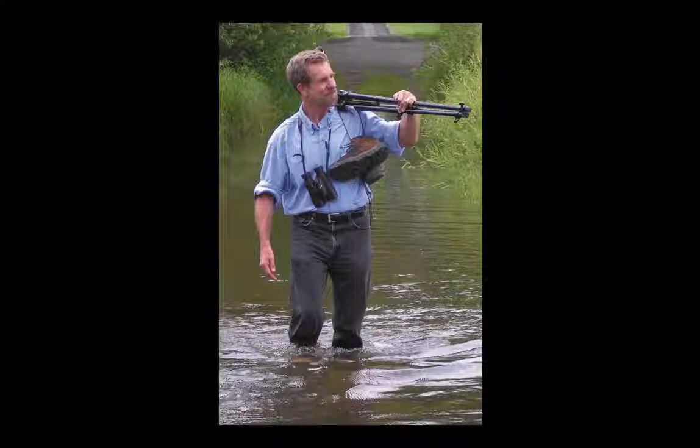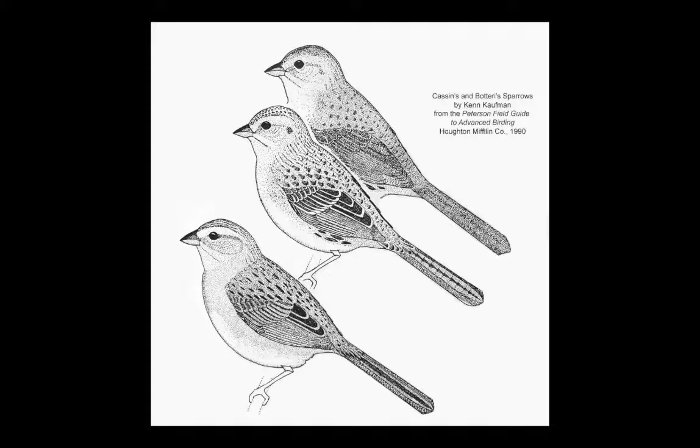Hello, my name is Ken Kaufman. I'm an artist, writer, and naturalist, currently living in Oak Harbor, Ohio.